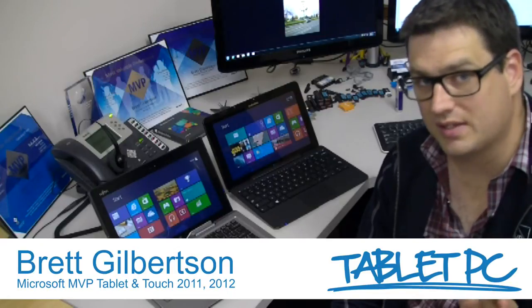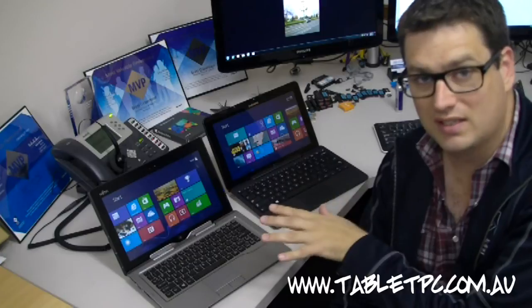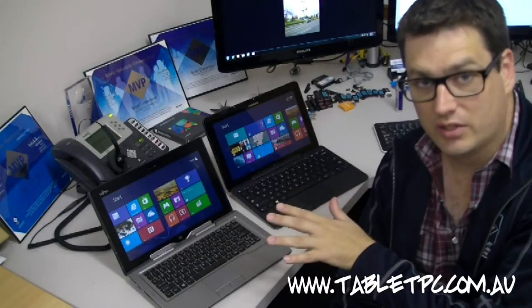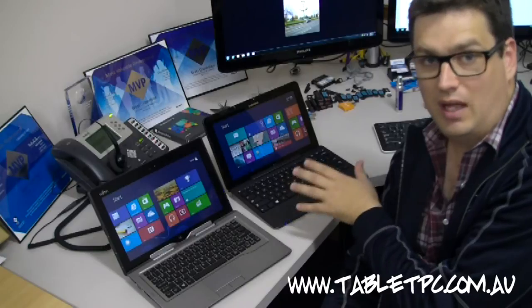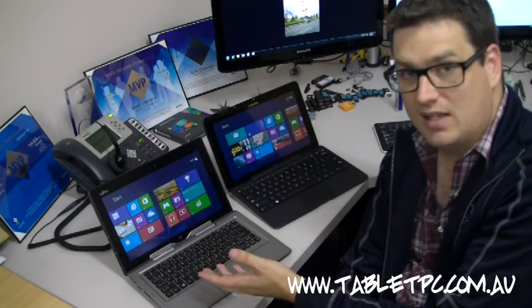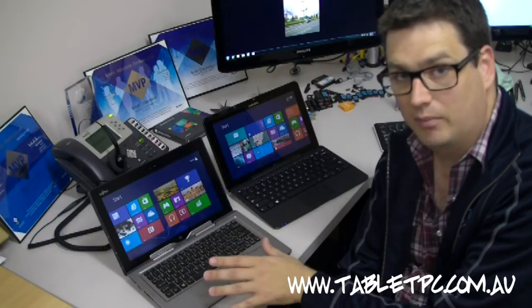Hi there. Well, you guessed it. It's time for a bit of a shootout between two of the best Windows 8 tablets that are now available in Australia. Here we have the Samsung ATIV Smart PC Pro, competing against the Fujitsu Q702 Stylistic Tablet.